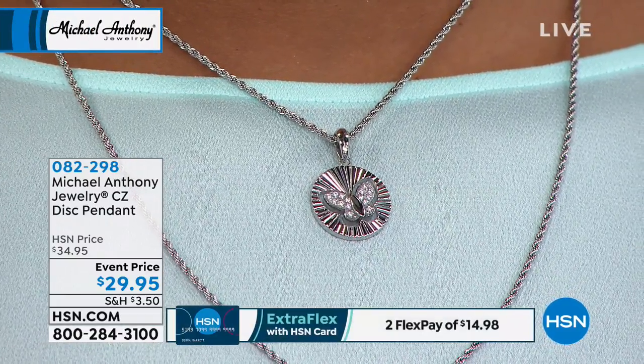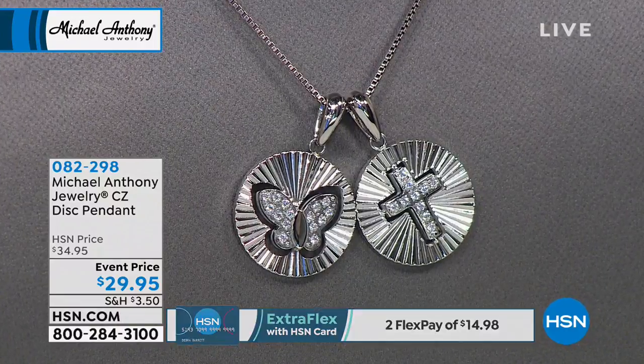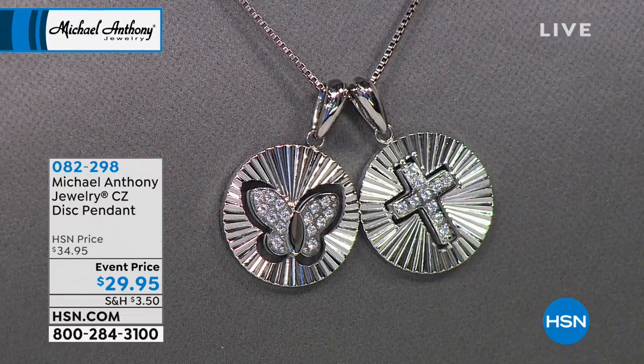treat yourself to a little sparkle, and really that lifetime warranty that comes with all Michael Anthony jewelry. We're going to move into our next piece, and this is the first time that this has been on air. It has been on hsn.com, but because of the limited quantities, we never really had a full presentation on HSN.